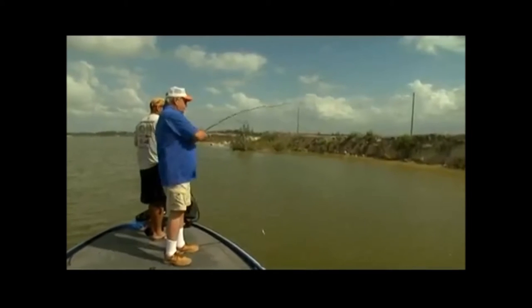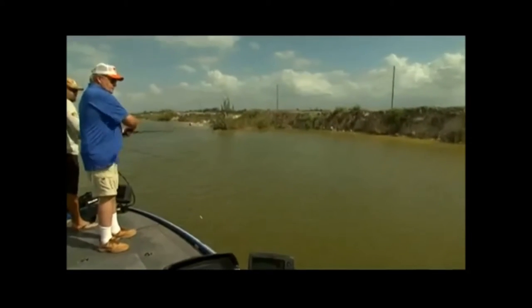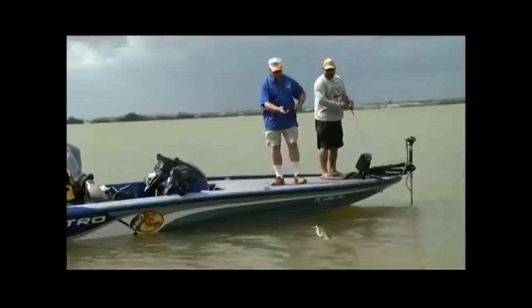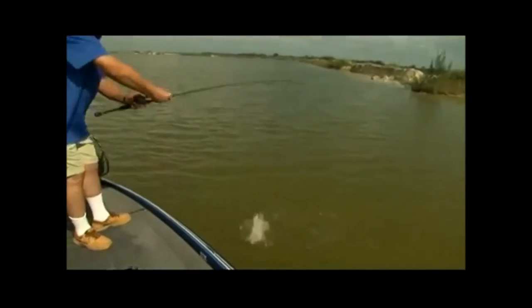There you got it, baby! There you got it! You got a peacock — you got a nice one, Bill. We gotta use a net on that one. Well, that's my very first peacock.